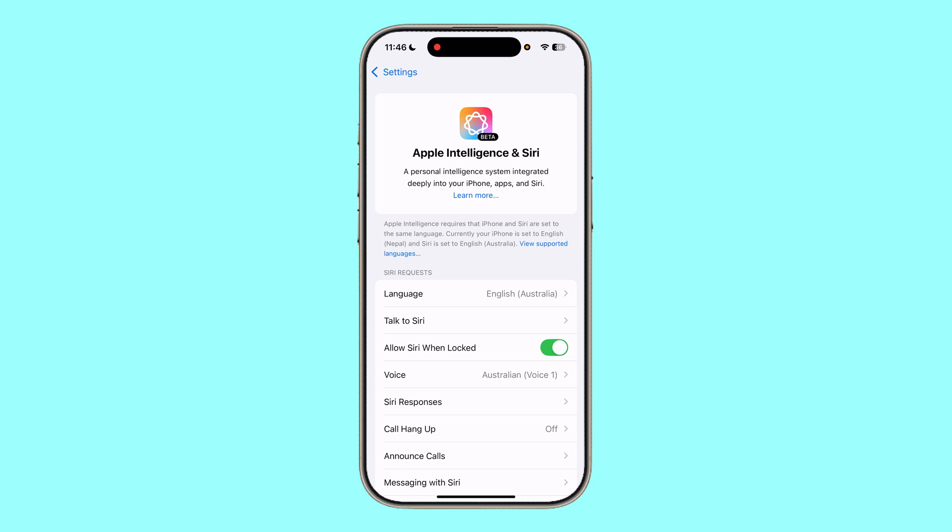According to Apple support, Apple Intelligence is exclusively available on the iPhone 15 Pro, iPhone 15 Pro Max, and all the iPhone 16 models. The iPhone 15 and 15 Plus do not have the necessary hardware — specifically the A17 Pro chip with an enhanced neural engine — to support Apple Intelligence features.